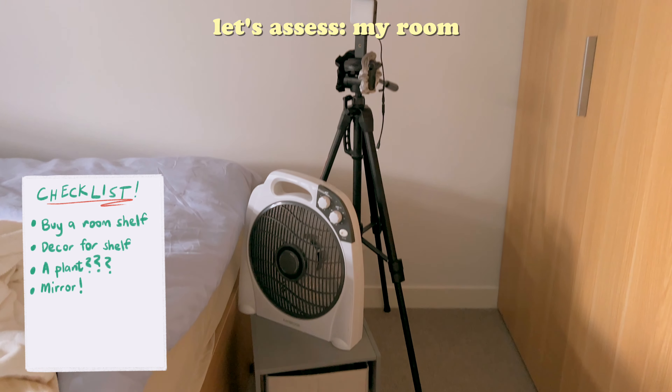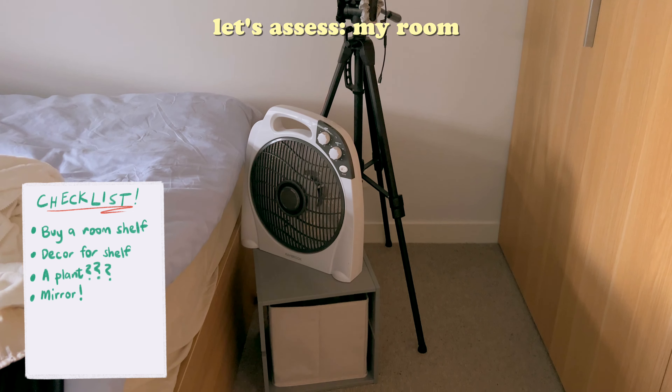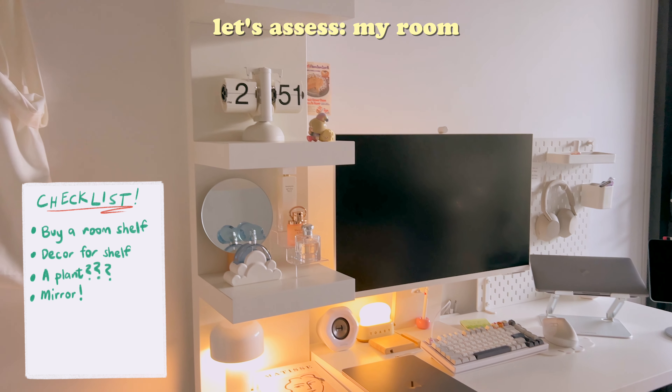Hey guys, today I'm embarking on a project to enhance both my room and bathroom. This is important as I'll soon be sharing the bathroom space with my cousin and family.